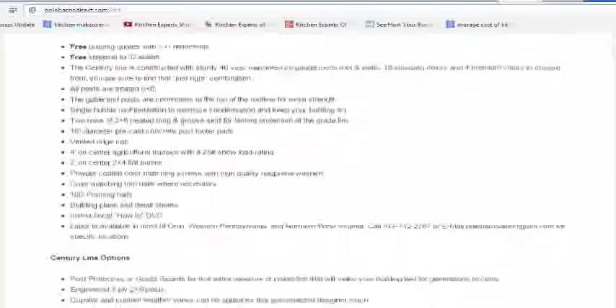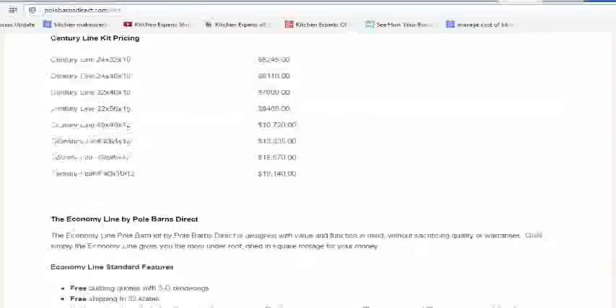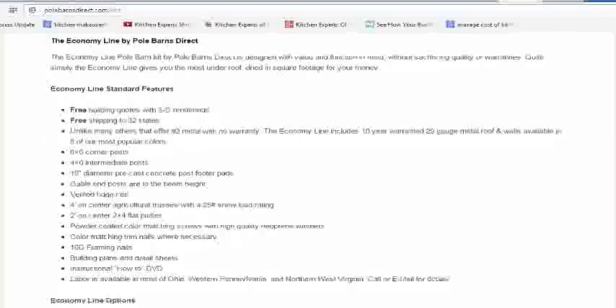A great idea would be to do some research on various pole barn house kits in order to see all the options that are available. Some things to consider during construction: